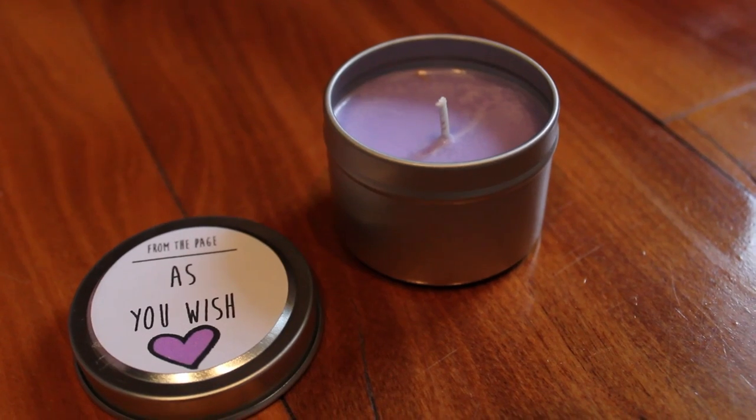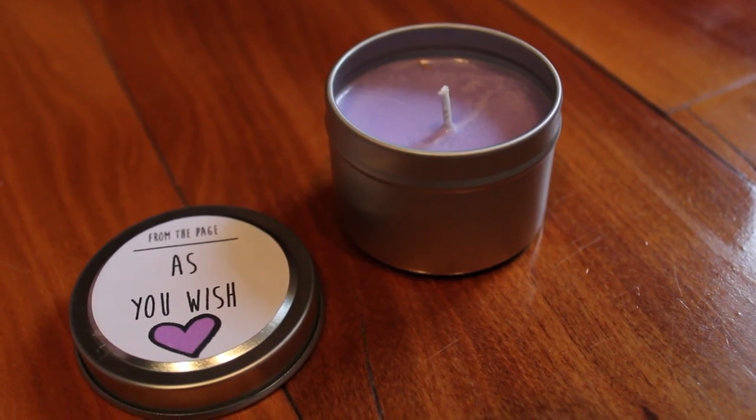This looks pretty cool — it's a candle! That smells nice. I'm just having a quick look at the description. It is a soy candle created by From the Page, supposed to help set the mood for your reading journey. There are four different scents that make reference to different literary works: Dobby's Socks, Hazel's Flowers, The Giving Tree, and As You Wish. I got As You Wish, and I was drawing a blank as to what this is in reference to — it's Princess Bride!